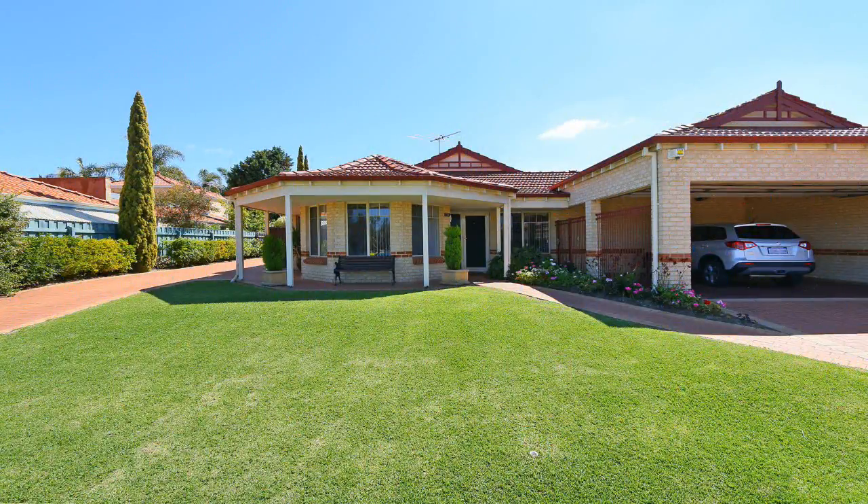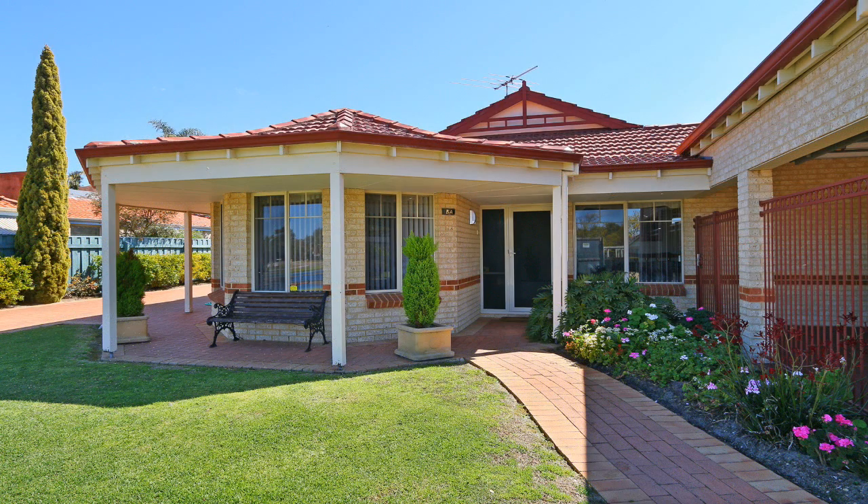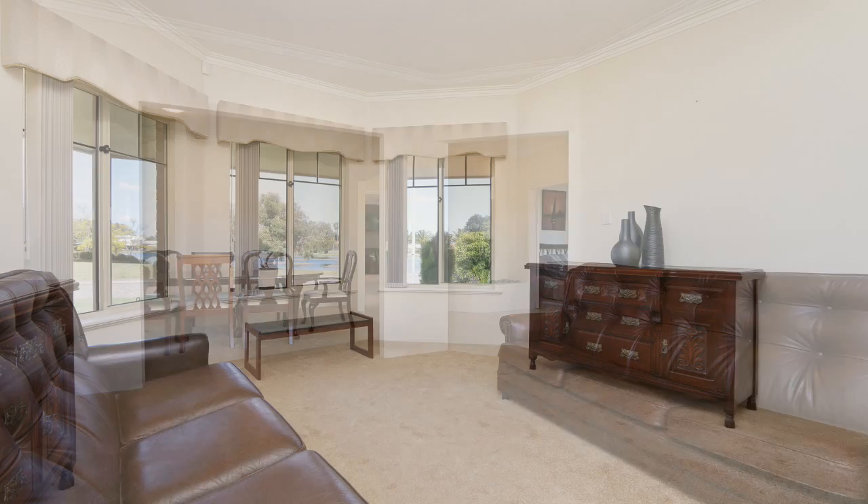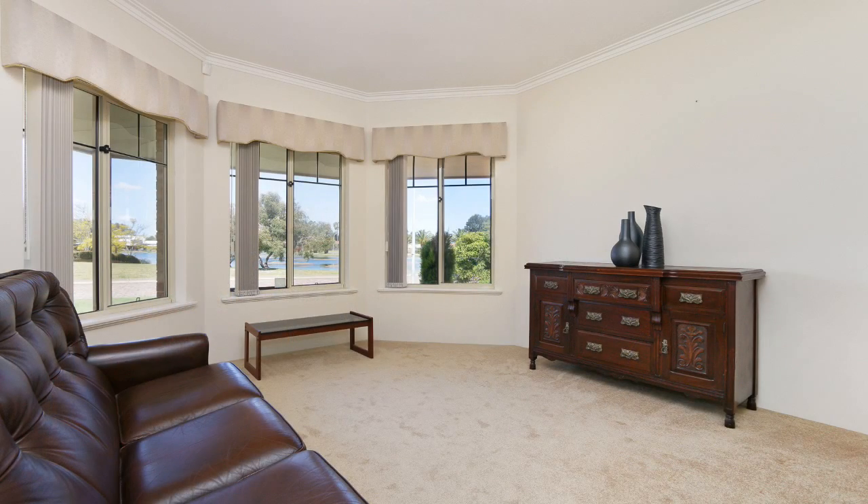This beautifully presented four-bedroom, two-bathroom home with multiple living areas is on a whisper-quiet street in the sought-after Lakeshore Estate. Filled with warmth, the carpeted lounge and formal dining room overlooks the tranquil lake.